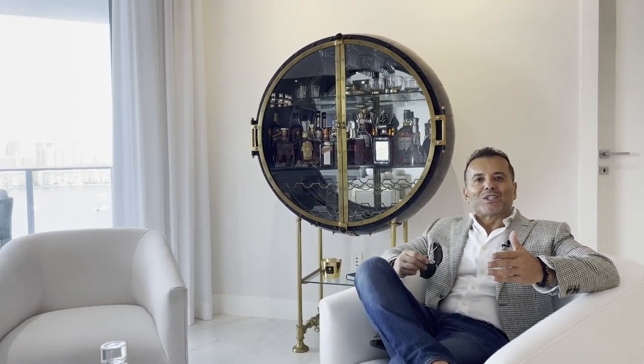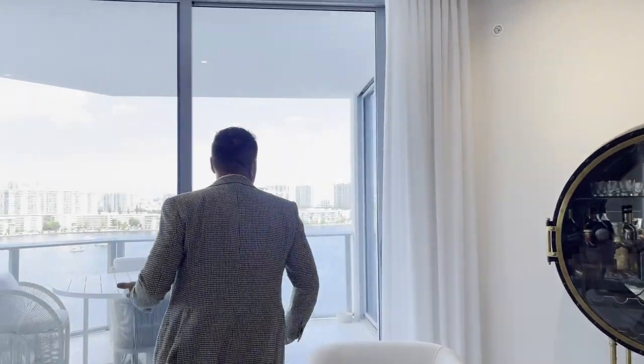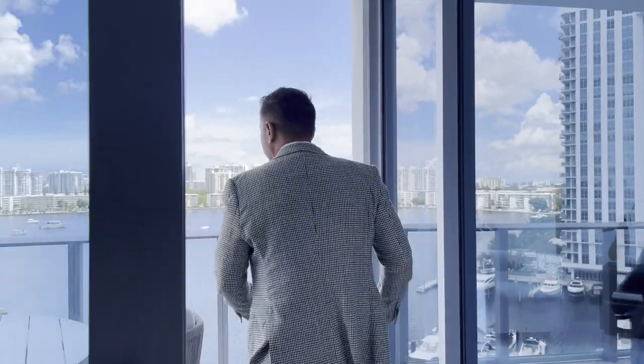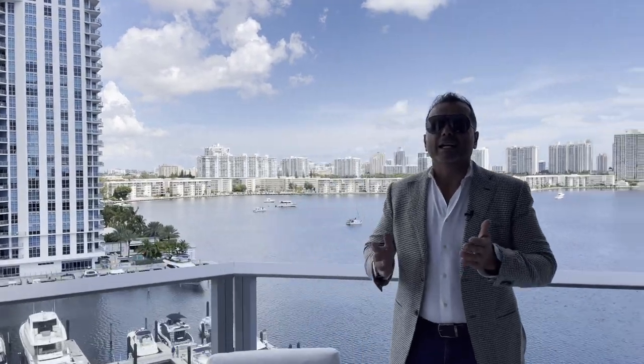Thank you for touring this beautiful property with us — Residence 907-905 at Marina Palms. I'm just enjoying this last little drink right by the bar area. Great area to entertain. Let's wrap it up at the terrace — a beautiful outdoor terrace, enjoy this view, enjoy Miami, enjoy boating. Remember to follow us, subscribe to our channel, follow us on Instagram and Facebook, like this video. If you have any comments, we will get back to you as soon as possible. Thank you for joining us at the RS Team, Residence 907-905 at Marina Palms.